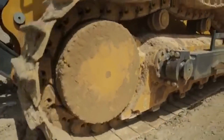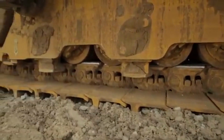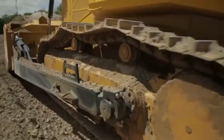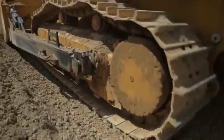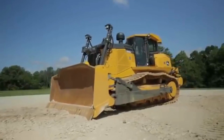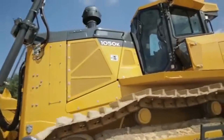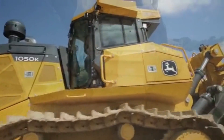The John Deere 1050K Bulldozer also comes equipped with advanced technology that helps to improve performance and efficiency. The machine is equipped with a G-Link telematic system that provides real-time data on the machine's performance and usage. This information can be used to optimize the machine's performance and reduce downtime, which means that operators can get more work done in less time.